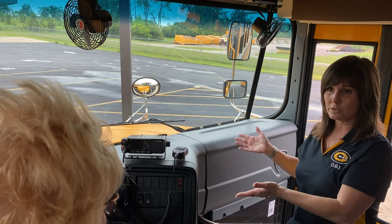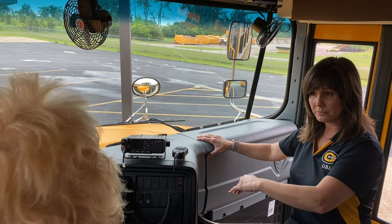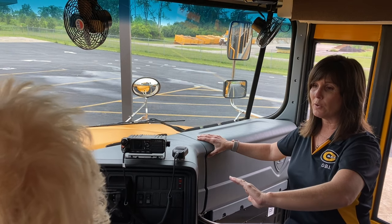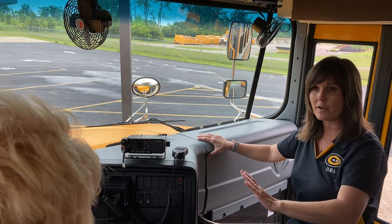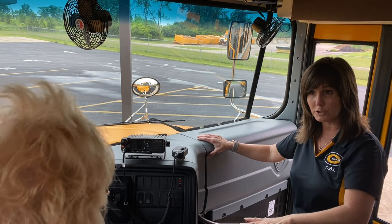When you see the yellow crossing sign, you're going to put your hazard lights on. You're going to open up your window. And if you have any heaters, defrosters, or noisemakers on, you're going to use your noise suppression button to turn all of those off at one time, so you don't have to turn off every switch individually.